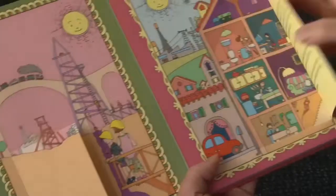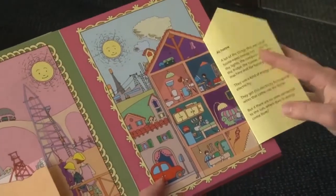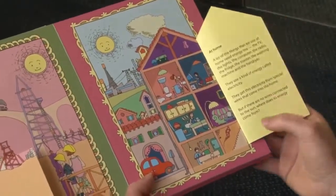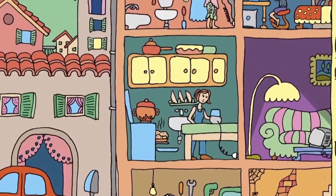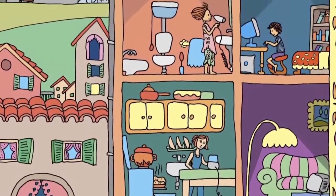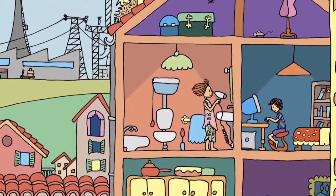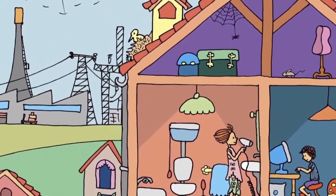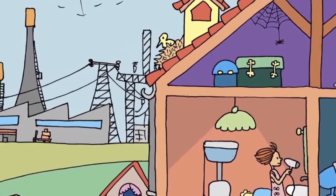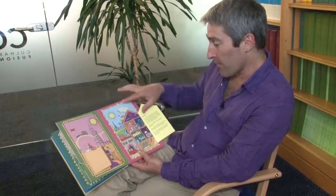Look at this big house. Look at all the things in your home. A lot of things that we use at home need energy too. The TV, the lights, the computer, the radio, the fridge, the toaster, the washing machine and the hairdryer. They all use a kind of energy called electricity. They get this electricity from special wires that come into your home. But there are no wires connected to the sun. So where does its energy come from?